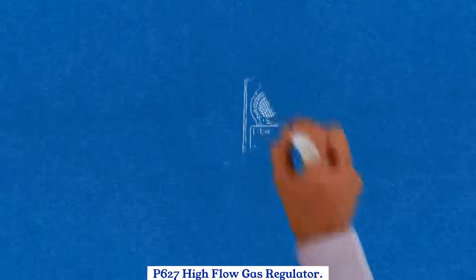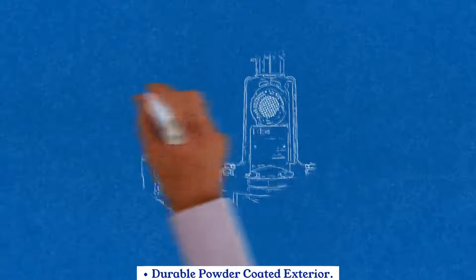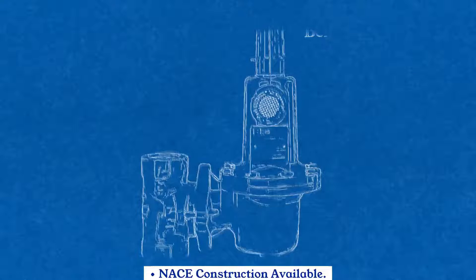P-627 High Flow Gas Regulator. Wide Range of Flow Capacities. Durable Powder Coated Exterior. Installation Versatility. NACE Construction Available.